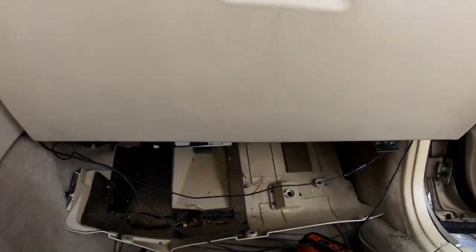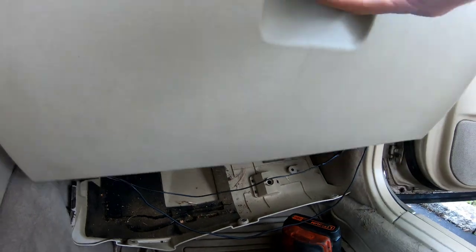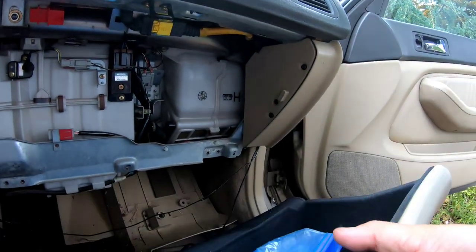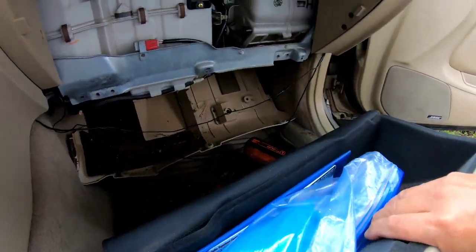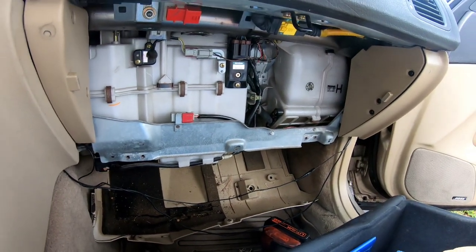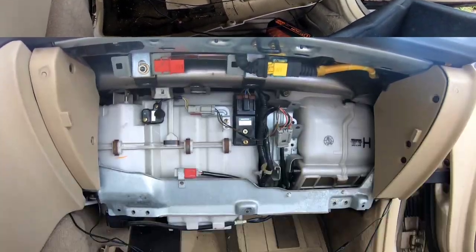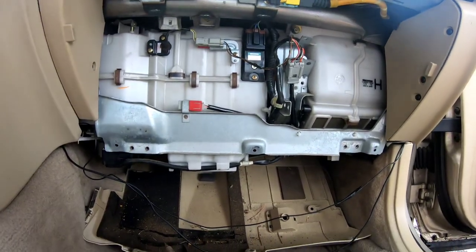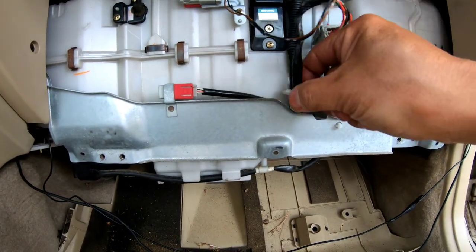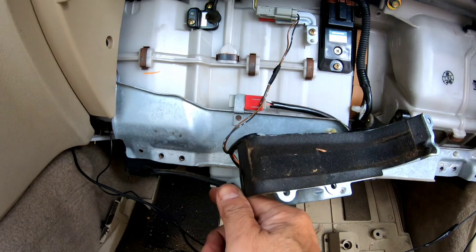I've removed the bolts under here to remove that cover, and now I've got to remove the glove compartment. Honestly, this does not look anything like the video that I saw — it never does. I'm going to have to figure out where the air cleaner is here. I went back and watched the video, had to remove these two things, and this thing over here comes out.